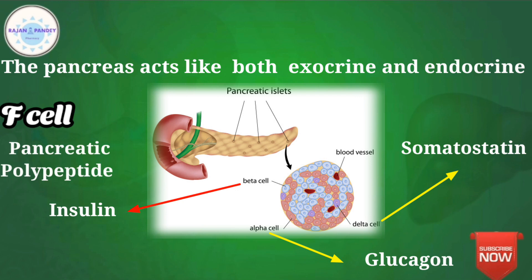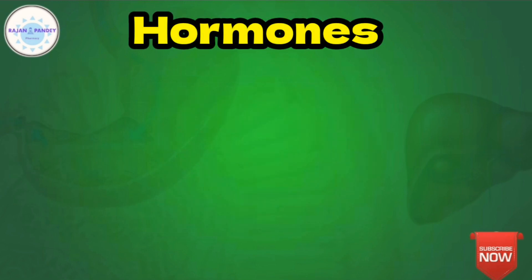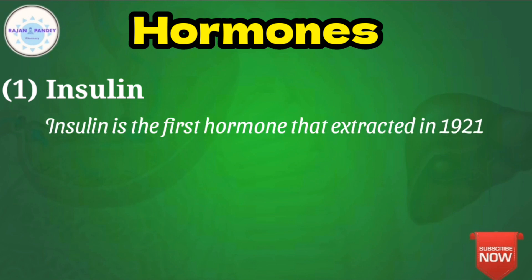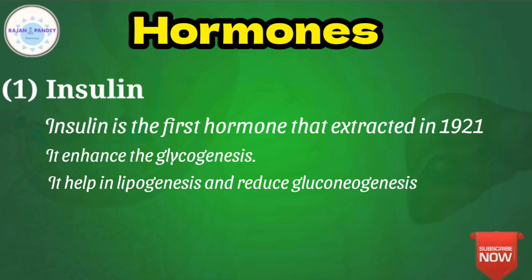The first hormone secreted by the beta cells of the Islets of Langerhans is insulin. Insulin was the first hormone of the endocrine system to be extracted, in 1921, from a dog, by Banting and Best. Insulin enhances glycogenesis, which is the conversion of glucose into glycogen. It also accelerates the conversion of glucose into fatty acids, which is termed lipogenesis.